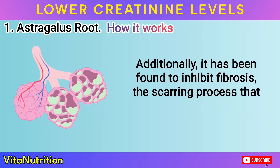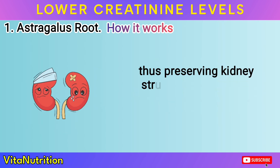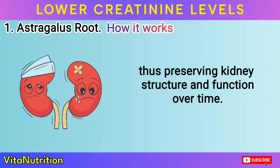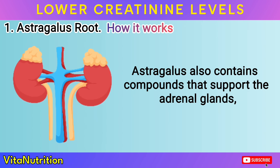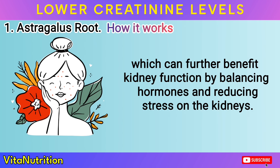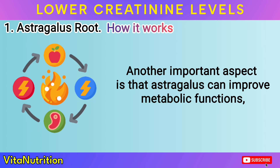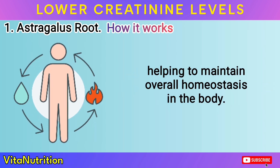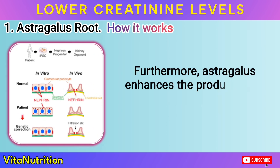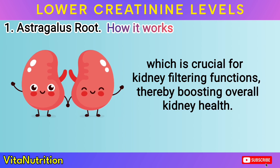Additionally, it has been found to inhibit fibrosis — the scarring process that can damage kidneys — thus preserving kidney structure and function over time. Astragalus also contains compounds that support the adrenal glands, which can further benefit kidney function by balancing hormones and reducing stress on the kidneys. Another important aspect is that astragalus can improve metabolic functions, helping to maintain overall homeostasis in the body. Furthermore, astragalus enhances the production of a protein called nephrin, which is crucial for kidney filtering functions, thereby boosting overall kidney health.